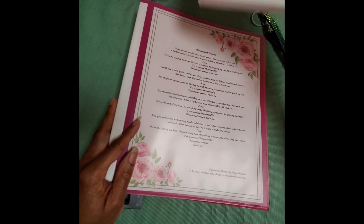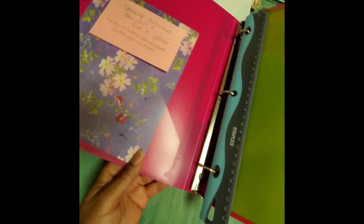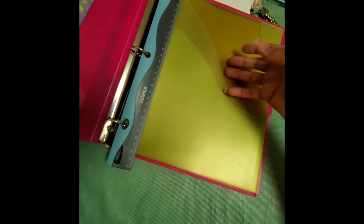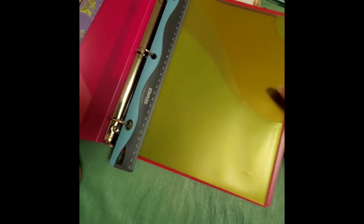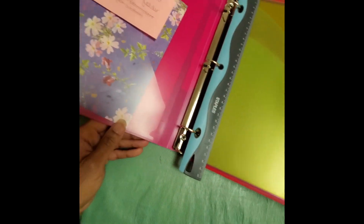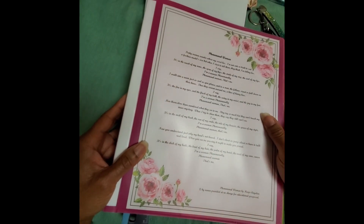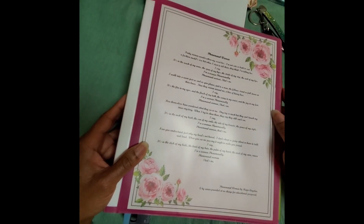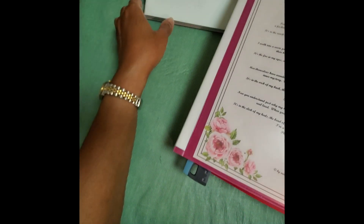I use the three-ring binder if I have to print any documents or if some documents were sent to me printed. I would file them in the three-ring binder and hold them for a year. Then after that year, I would put it together and actually put that with the tax documents, so all of that would be stored.